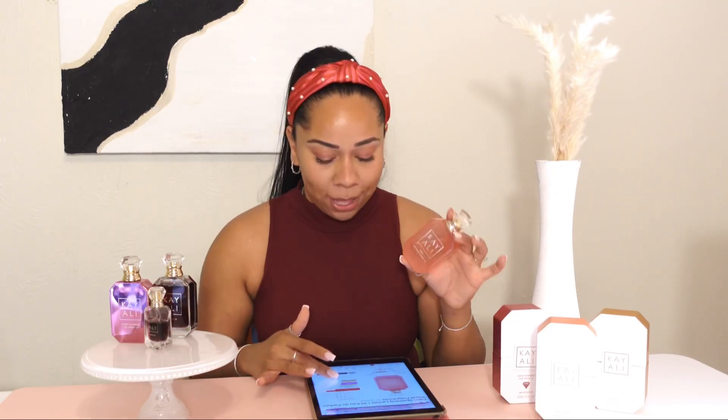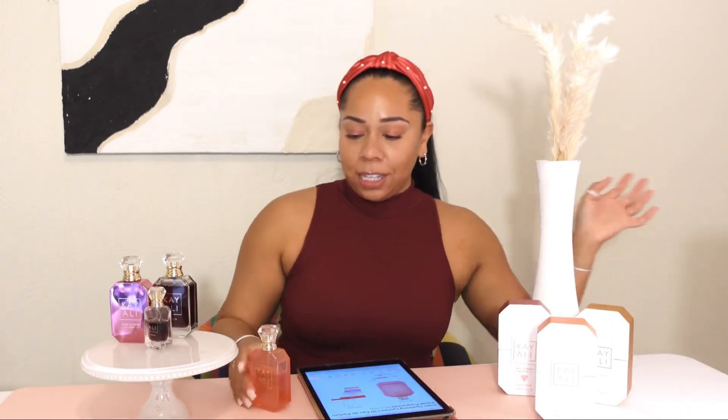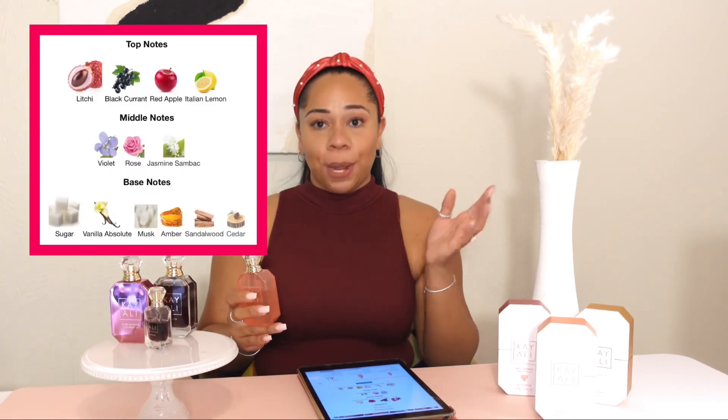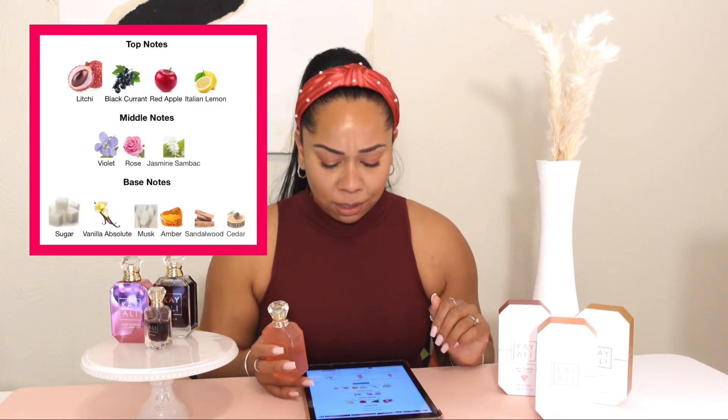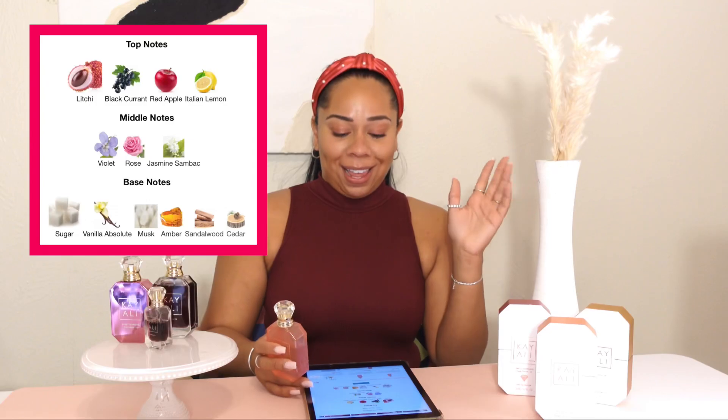Moving on — my fiance got me this one for Valentine's Day and I love it so much. It's one of the newest ones Kayali came out with. It's fruity, sweet, a summertime and spring fragrance — so so good. It's called Eden Sparkling Lychee, and it comes in this pretty soft pink container with a little diamond cap atomizer. It has notes of lychee, black currant, red apple, Italian lemon, violet, rose, and jasmine.